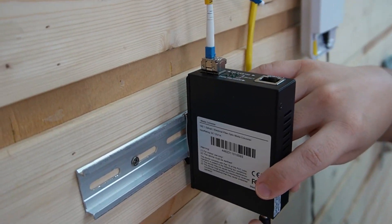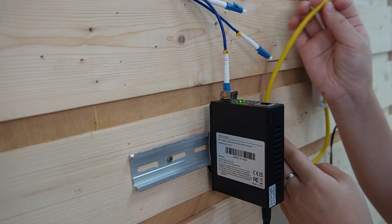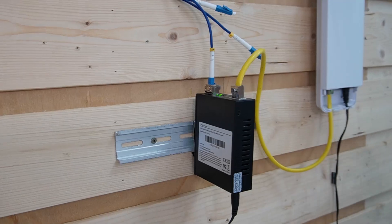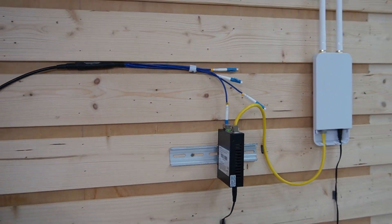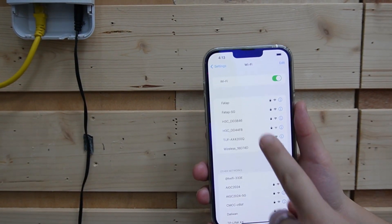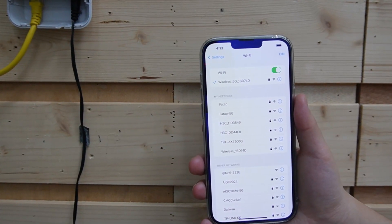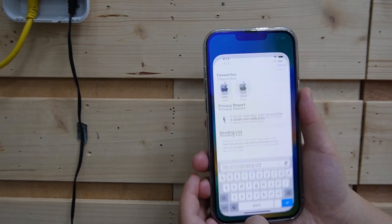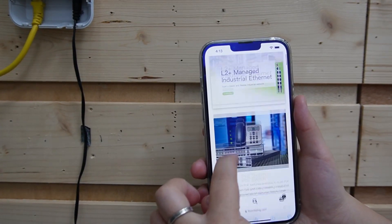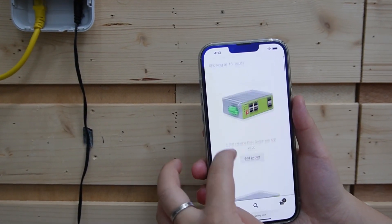Let's power it up. We can see the indicator lights are on. I'm going to use another ethernet cable to connect the ethernet port to our Wi-Fi access point. Now let's turn on the Wi-Fi. This one right here automatically connected to our wireless access point. And let's go to our web page — it's working perfectly fine.